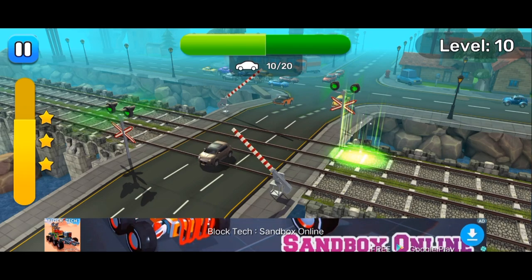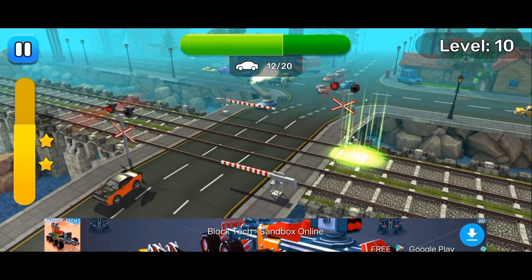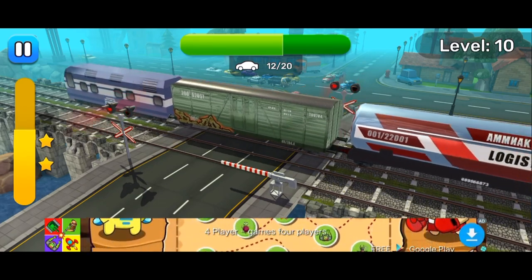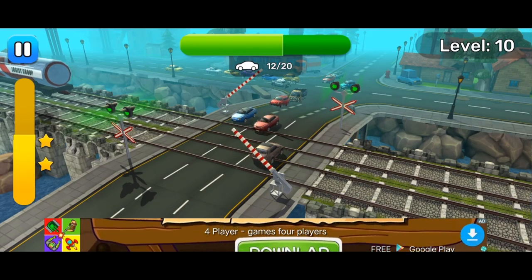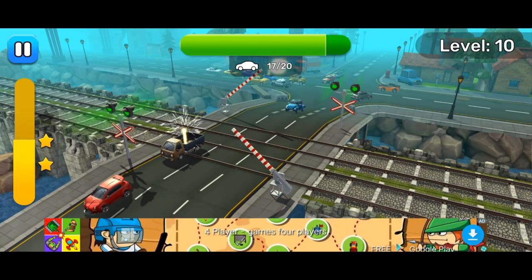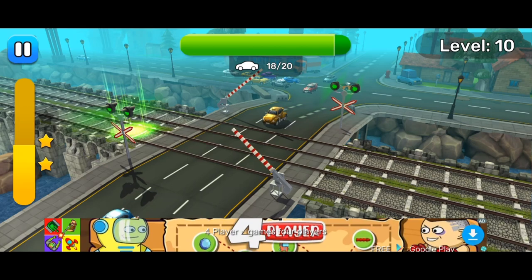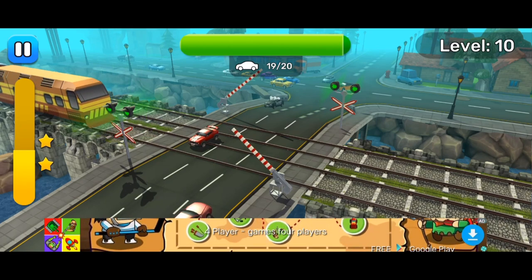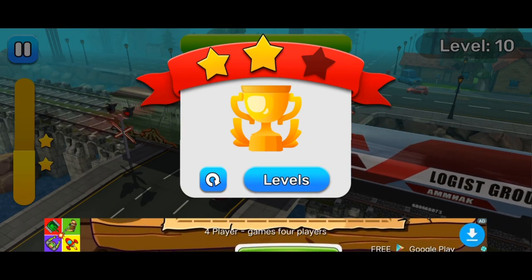Train is in sight. Train is in sight. Amazing result. Train is in sight.